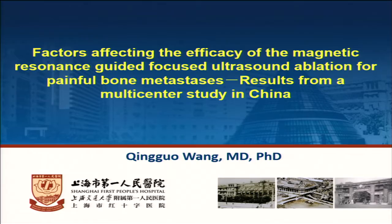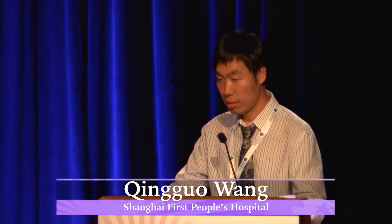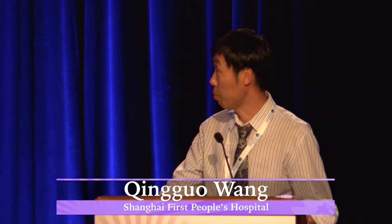Hello everyone. Good afternoon. Today my topic is about factors affecting the efficacy of the MRGFUS for bone metastasis — results from a multi-center study in China.